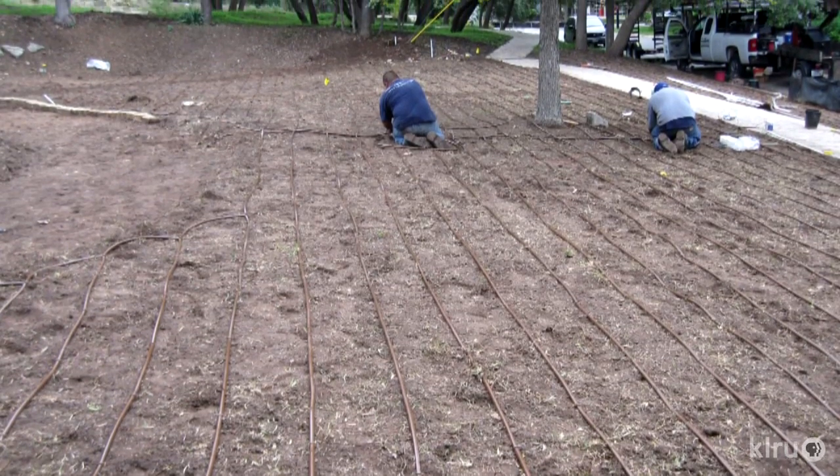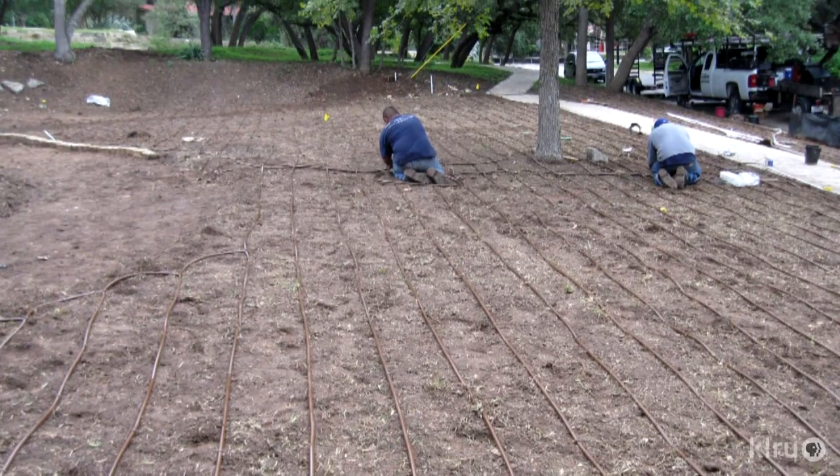We have drip irrigation throughout this property. It's subsoil, so you don't see it. That is what keeps things alive through the heat of the summer. We do irrigate here, but we irrigate minimally.